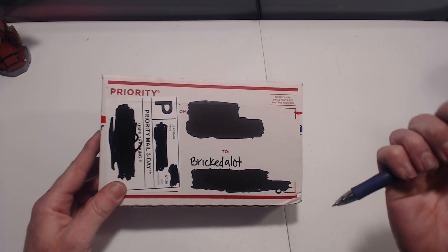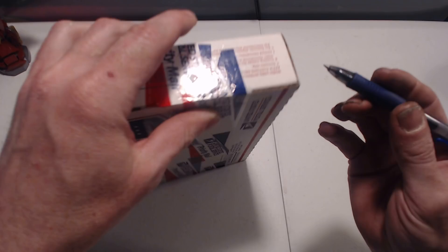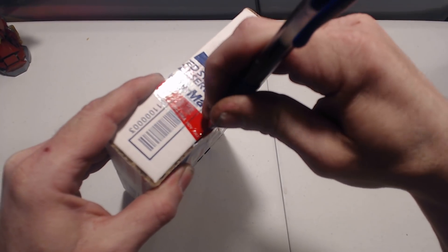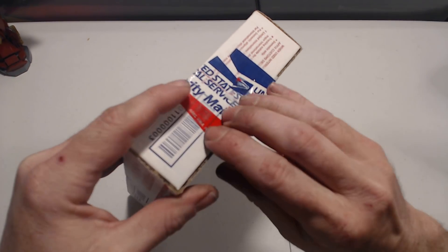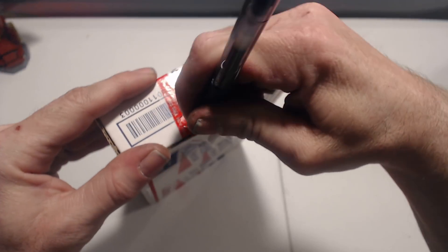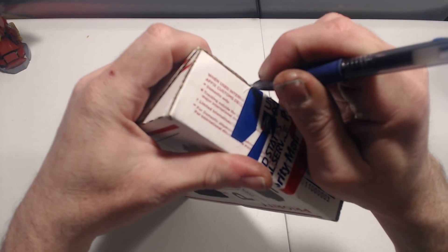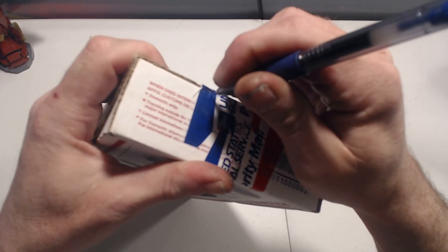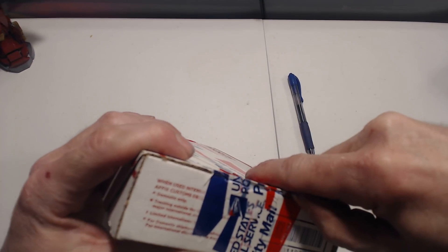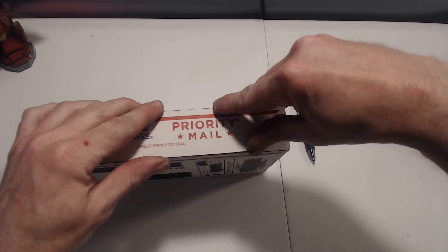So with my handy dandy box opener here I'm going to open this and see what's inside. Yeah, it's not working out so well. I don't know where my knife is. Where's my knife?